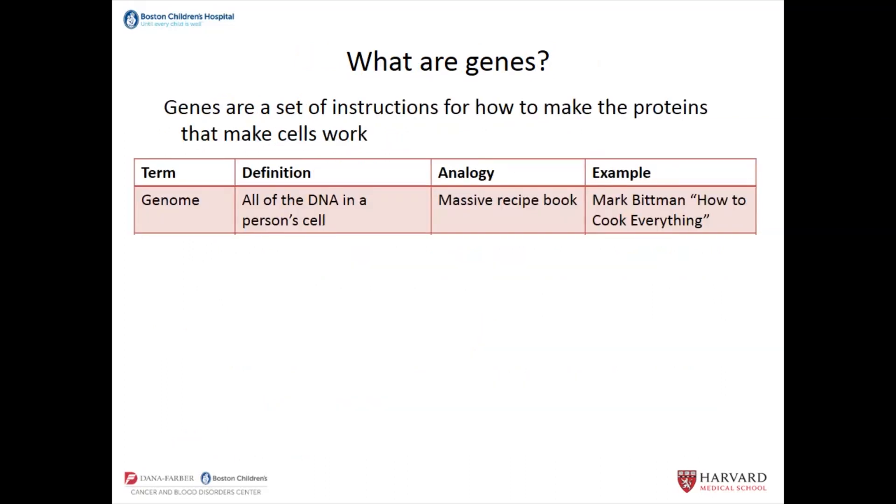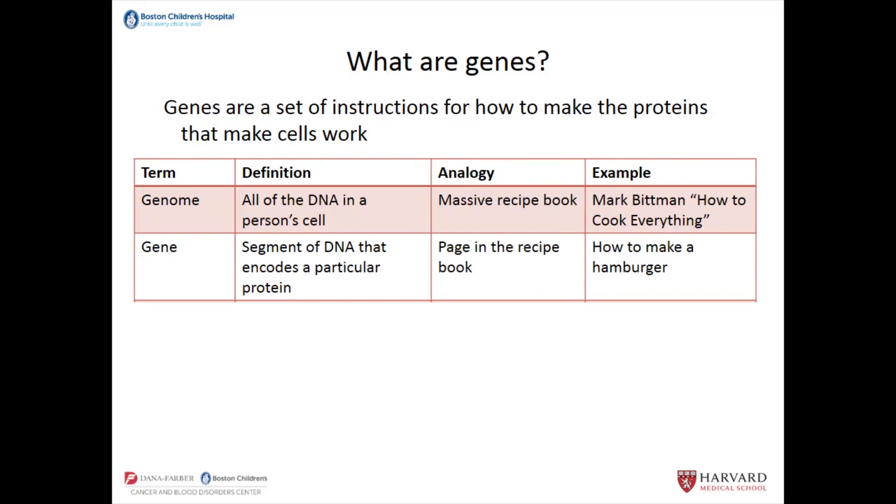I'm going to go through some terminology and give you an analogy of genetics and cooking, because I love to cook. The genome is the term we use to describe all of the DNA in a person's cell — it's sort of like a massive instruction book of recipes, like Mark Bittman's 'How to Cook Everything,' except it has to do with how to make the cell work. A gene is a segment of DNA that encodes a particular protein — it's like a page in the recipe book. The hamburger gene page gives you instructions for how to make a hamburger.